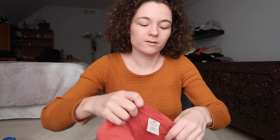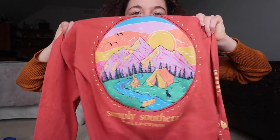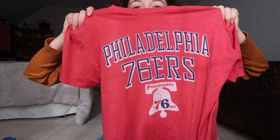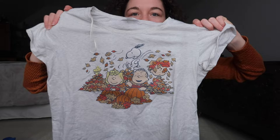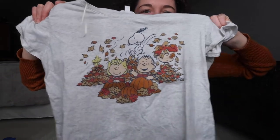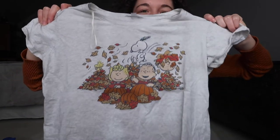This is a Simply Southern long sleeve tee. I just really like the graphic — I think it's really colorful and fun. It also has a little thing on the sleeve too. Philadelphia 76ers graphic tee. And I got this Charlie Brown Thanksgiving fall graphic tee. I just thought this was really cute.